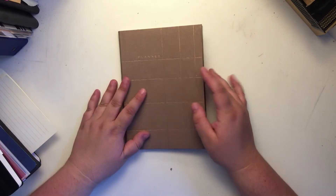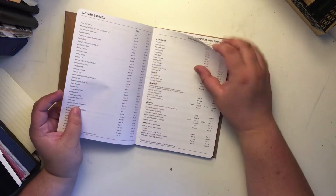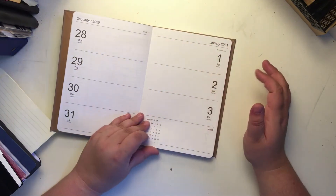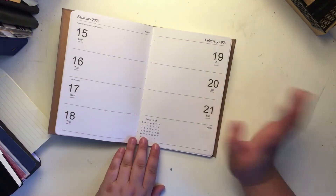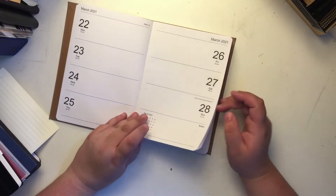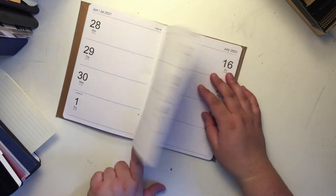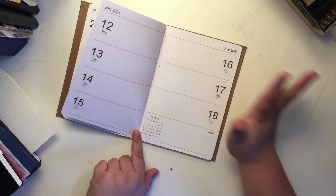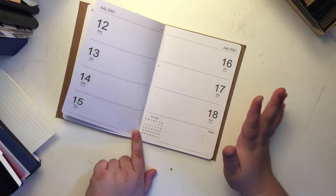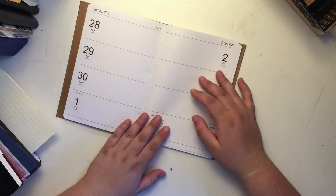Now we're getting into more of a planner-style notebook. This is a kind of different style planner — it doesn't have any calendars in it. I apologize that it's all ripped up; my kitten got it. This is a weekly-style planner, so everything in here is done in weeks. There are no calendars, no dotted or lined pages — it's just a book of weeklies. If you're someone who likes to see your year in a weeks view, this could be a really good option.